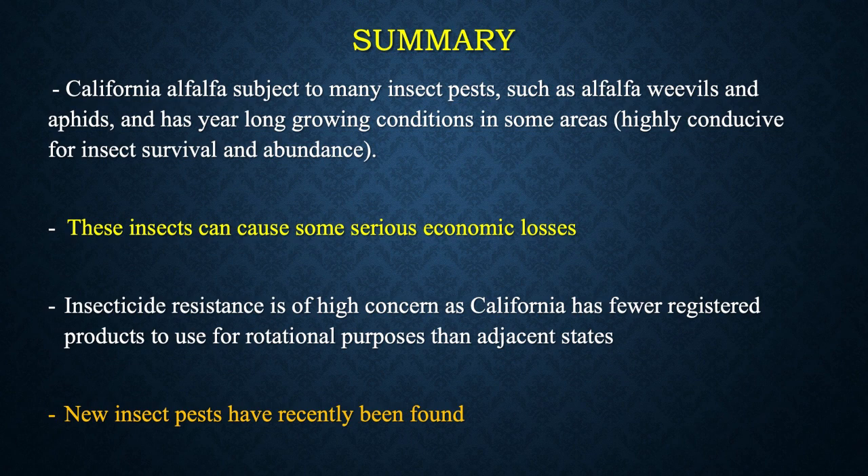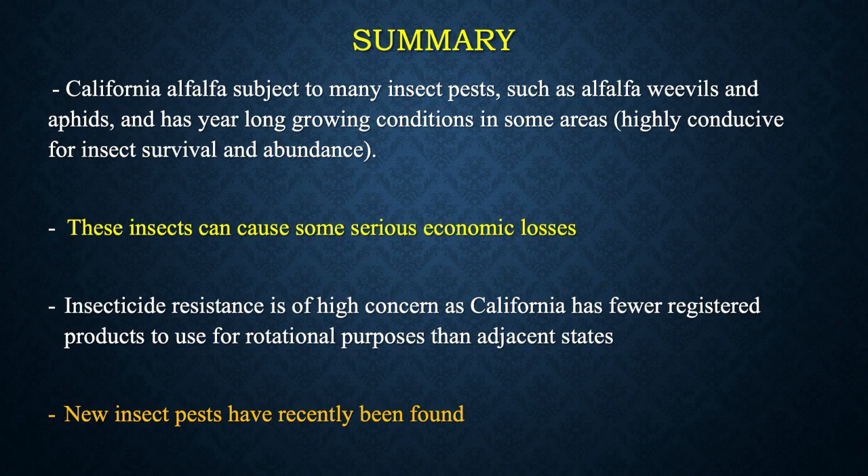We're watching very closely the insecticide resistance aspect, because California has fewer registered products to use for rotational purposes than adjacent states. We've also found some new insect pests. That wraps up the presentation — I don't know if we've got time for questions, but if we do I'll see what we can do.